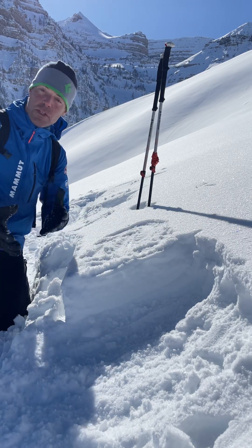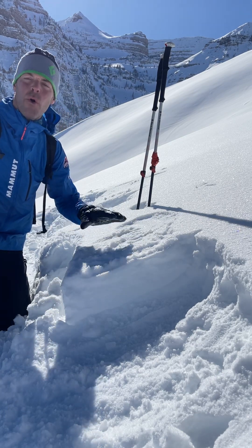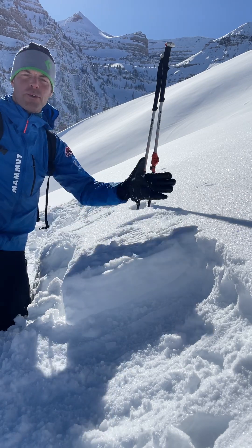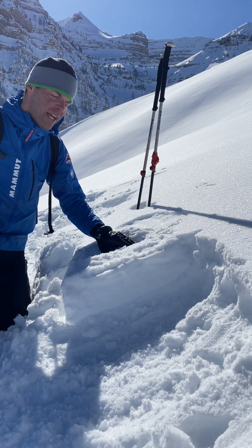Oftentimes big storms come in, temperatures warm up and they melt the layer, or the sunshine gets strong enough to melt this, or we get some strong winds. But it's a really cool process that's happening now and we'll keep an eye on it.